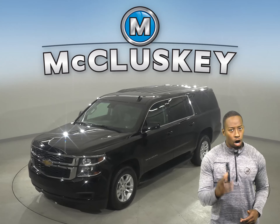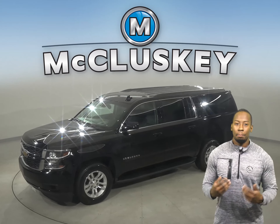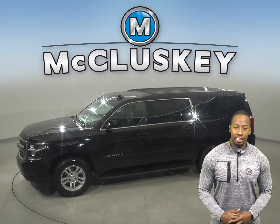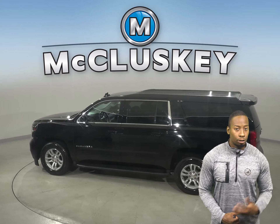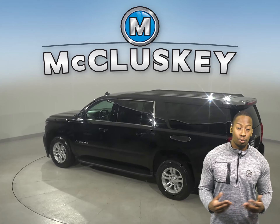This Chevrolet Suburban has all the tools you need to make it the perfect everyday driver. This Suburban has Chevrolet's MyLink system for entertainment. There is a CD player, a trip computer, and a lane departure warning system.